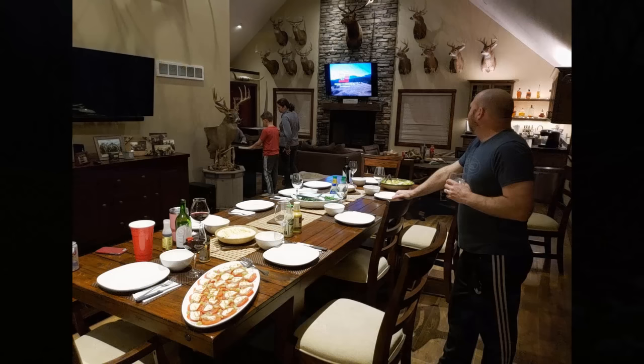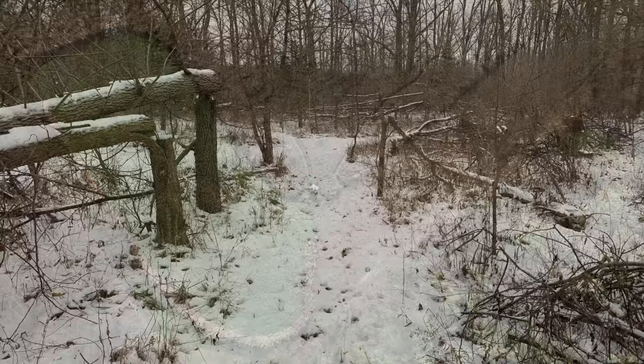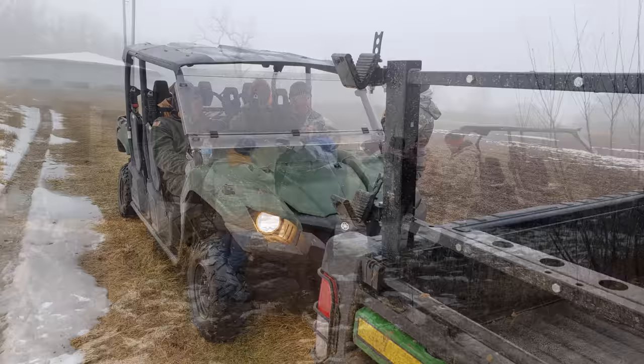Later that evening, after a great meal of grilled elk and venison steaks, Jake gave a slide presentation to the group showing a variety of habitat types, screening, entry and exit strategies, pinch point examples, and time lapse photos of what to expect after you start down the habitat improvement journey. These were great opportunities for these landowners to get a couple of experienced habitat guys to work side by side and really move the needle on their road to consistent opportunities at mature bucks.